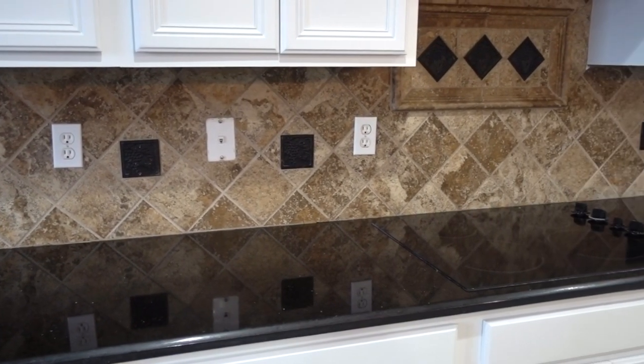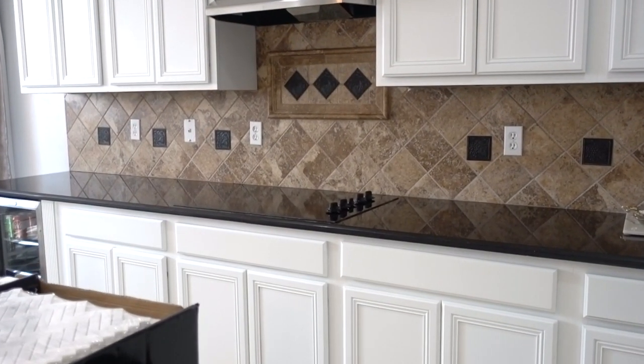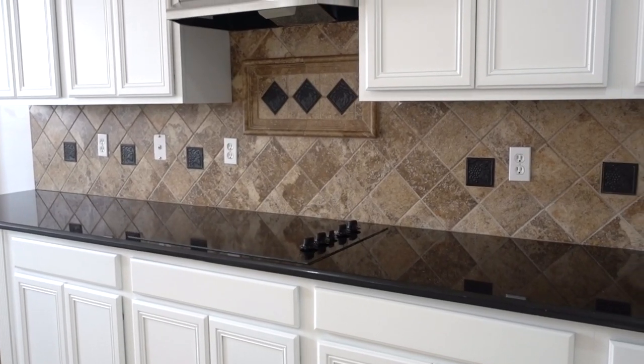Our previous tile was in great shape, but the whole purpose of painting my cabinets was to lighten and brighten up the space, so the brown tile had to go. I love the idea of having some sort of accent tile above the cooktop.